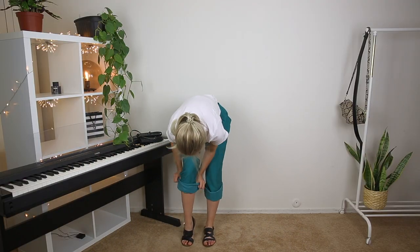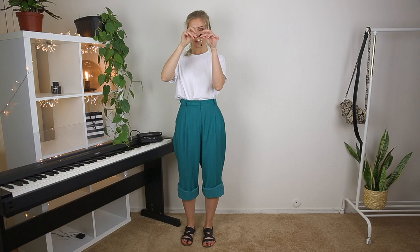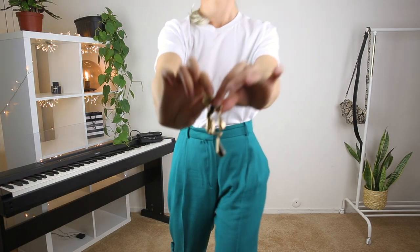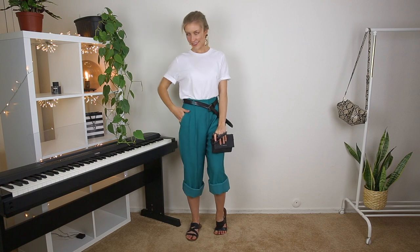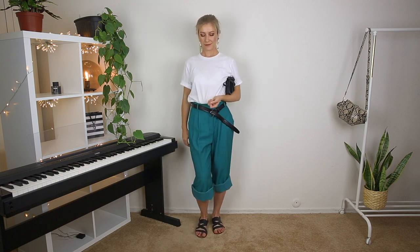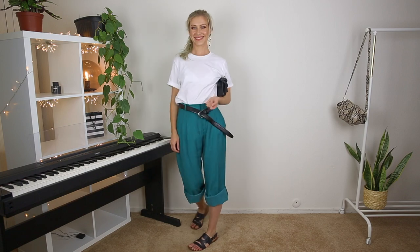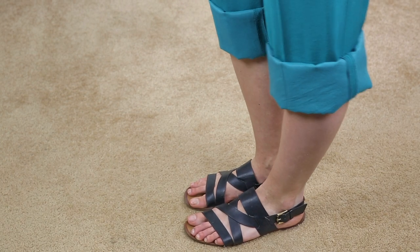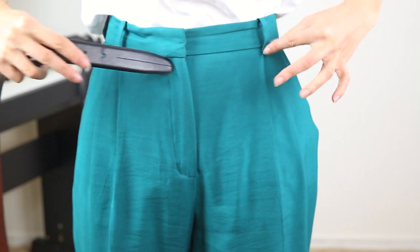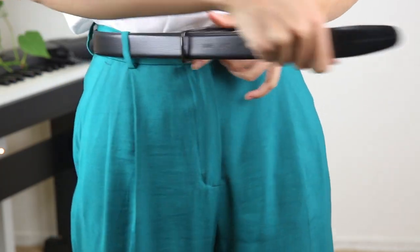For outfit number four, I went with bermuda shorts, which are one of the hottest spring/summer 2020 trends — I'll link a trends video in the description. Since I don't have bermuda shorts yet, I rolled up my green straight pants to make them shorter. Bermuda shorts are great for work and solve the problem of dressing comfortably for both cold offices and hot weather. However, they can make you look shorter, so I wear black flat sandals — sandals that wrap around your ankles will also help elongate your legs.